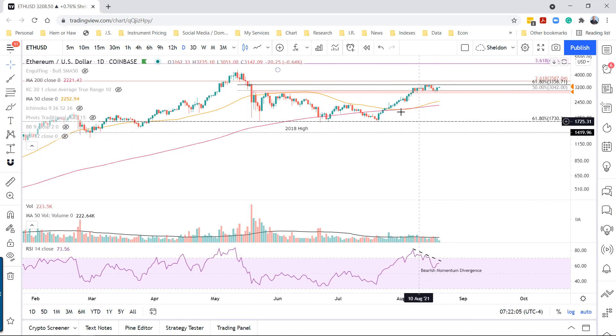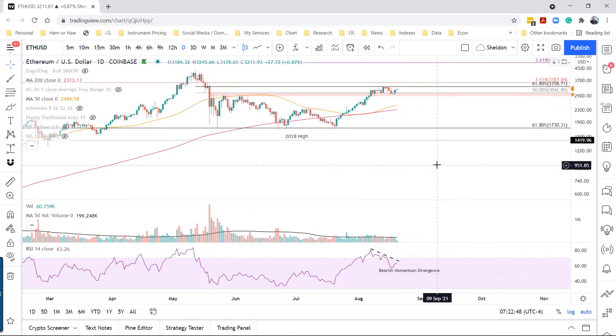On the downside, we really need to hold this area around $2,900. If not, we'll likely see a fall down to the 50-day simple moving average at $2,484, and even the 200-day simple moving average at $2,313. It's key that we hold $2,900 on a daily closing basis. If not, expect a much deeper decline. It doesn't void the bullish narrative, but it does suggest a much more complex bottoming process, with new highs having to wait until later this year.